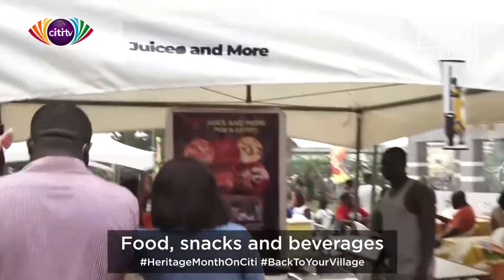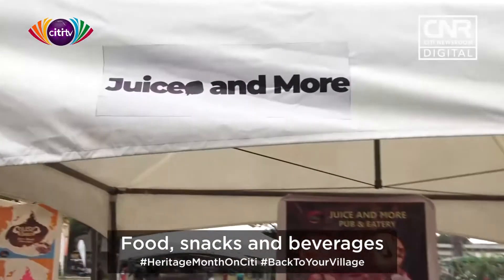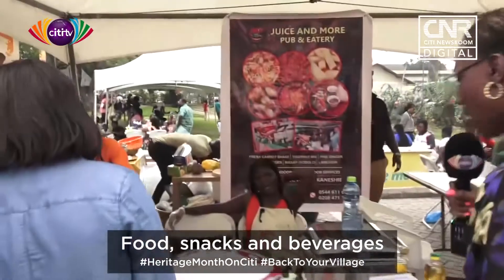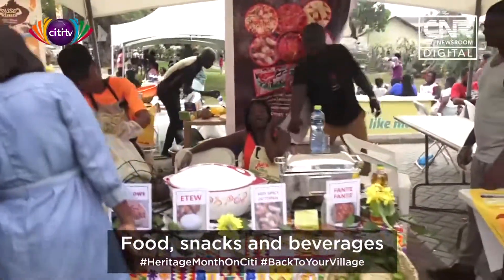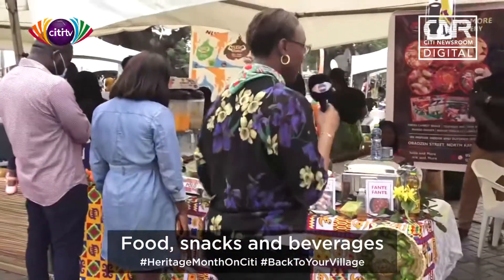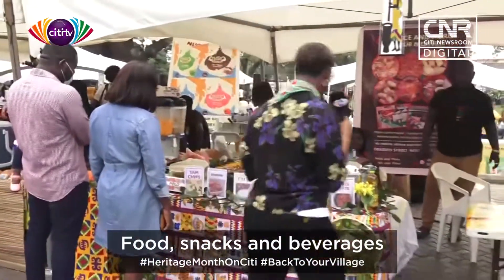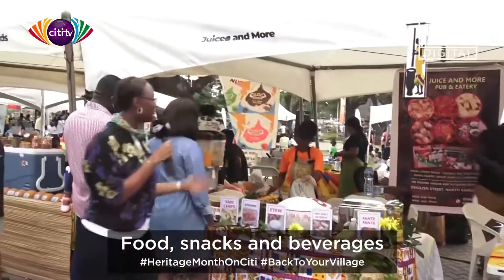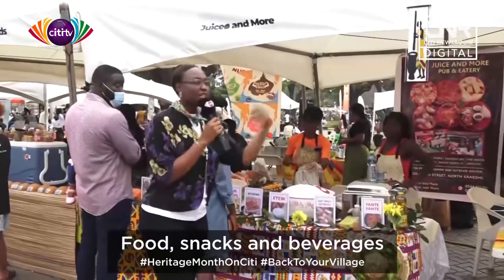I'm at the stand of Juice and More. Juice and More has a fancy selection — there's hot spicy octopus, there is Eto, there is Atadwe milk, there's Polo, there is Bamfubisi. Yes, all this is happening here at the stand of Juice and More at the Back to Your Village Food Bazaar.